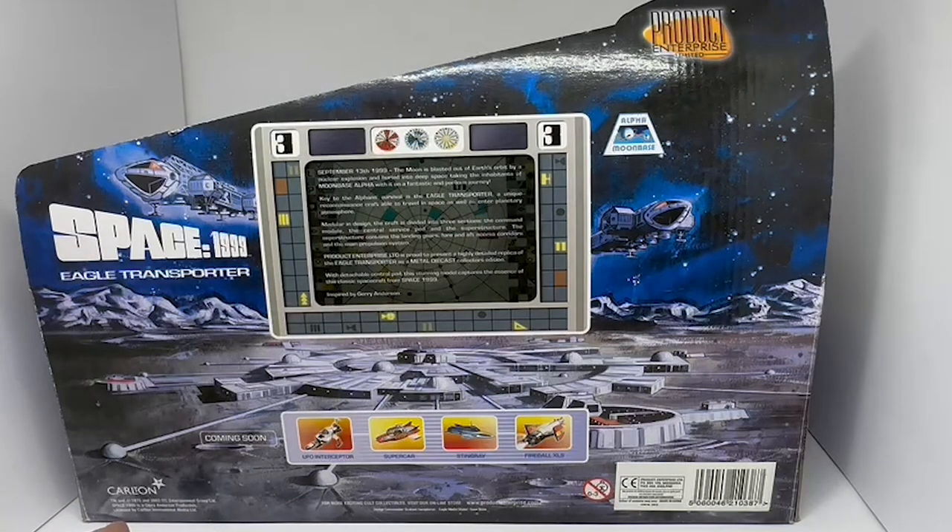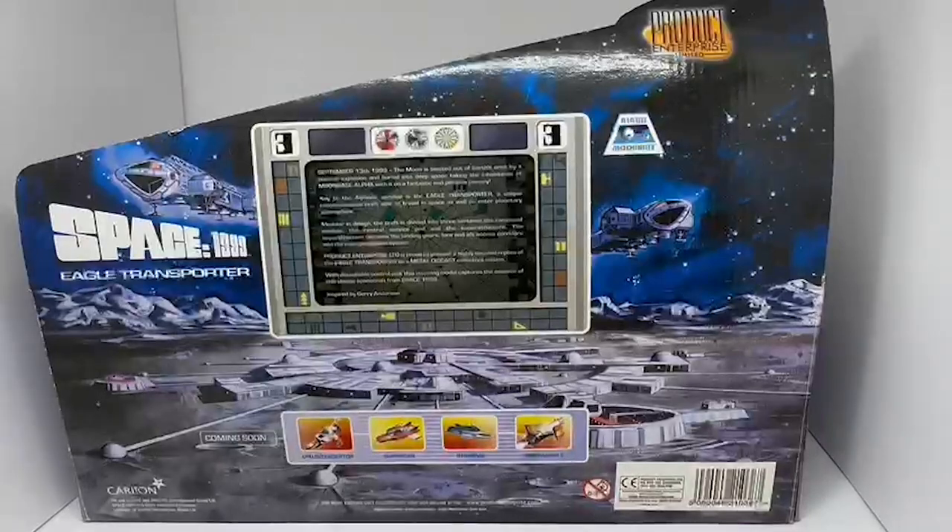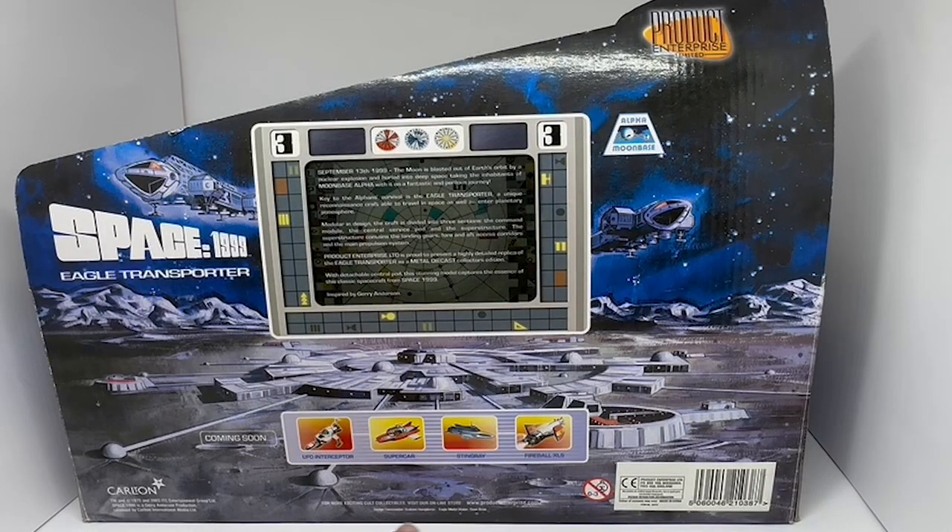Down at the bottom there you've got the Carlton logo and the licensing agreement, the barcode, and Product Enterprise details. Obviously Product Enterprise no longer exists — they went out of business many years ago, but the details are still there on the bottom of the box.